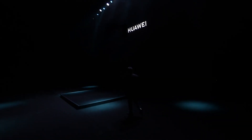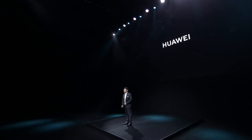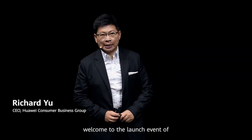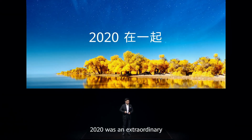Huawei has officially announced the time period when Huawei flagship devices will start getting the Harmony OS upgrade. This announcement was made a few hours ago during the launch of the Huawei Mate X2 foldable smartphone. This will finally transition the company's smartphones into an ecosystem of its own.